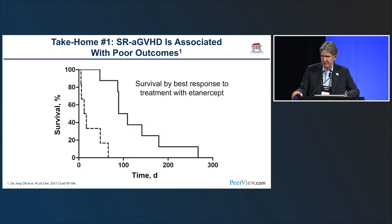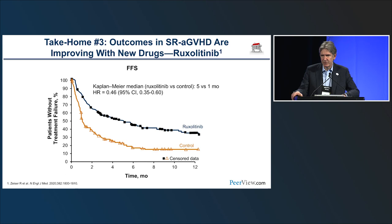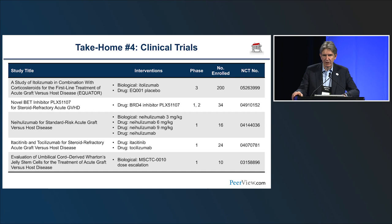Key takeaways: steroid-refractory acute GVHD carries poor outcomes with both drug and control arms showing bad survival. Prevention remains paramount — as Dan Weisdorf noted in 2016, using bone marrow versus peripheral blood in matched transplants has a bigger impact on chronic GVHD than any small molecule treatment. We do have new effective drugs showing improvements over the last decade, and clinical trials remain an excellent option for patients with acute GVHD — whether in prevention, treatment, or steroid-refractory settings.